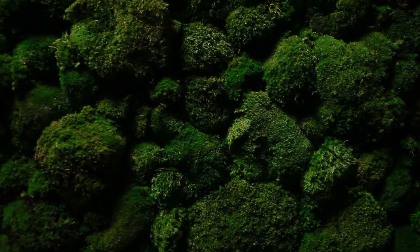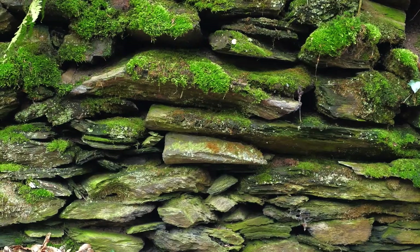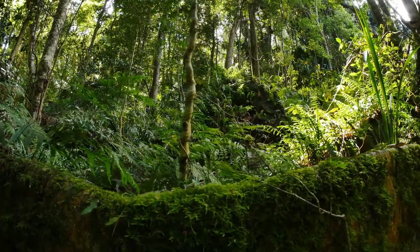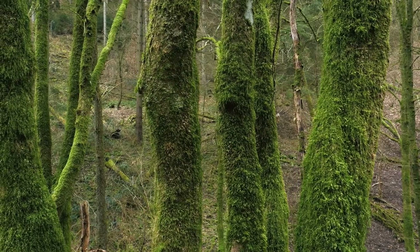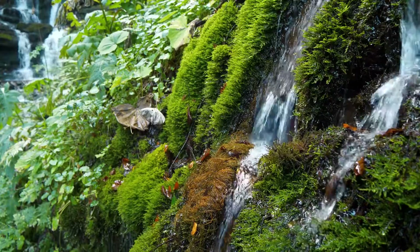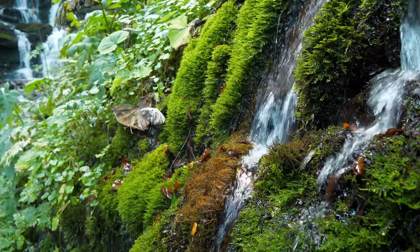Mosses are fascinating little plants that you've probably seen growing on tree trunks, rocks, or even pushing up through cracks in the pavement. Mosses are a type of plant known as a bryophyte, and they've been around for a really long time — over 400 million years. There are about 12,000 different kinds of moss, found all over the world, from damp forests to dry deserts.